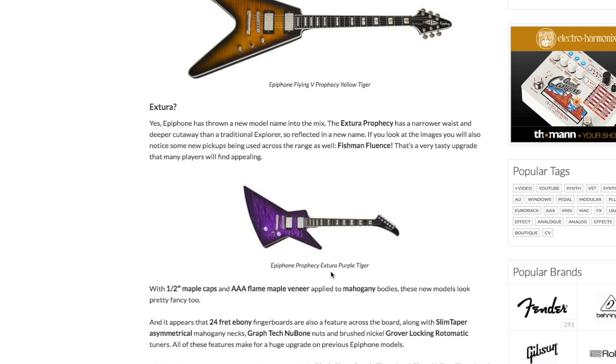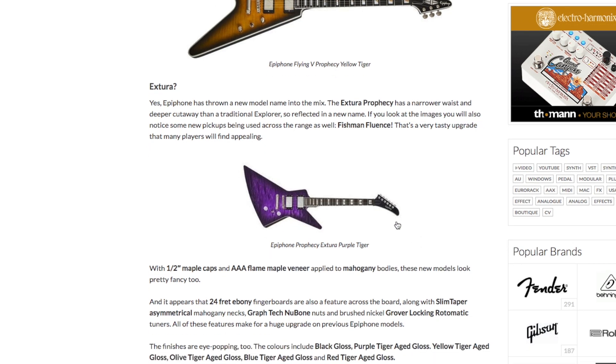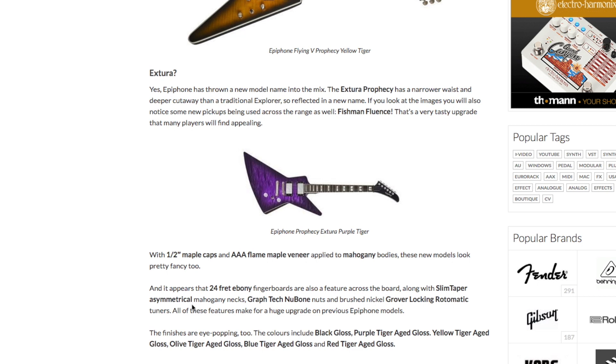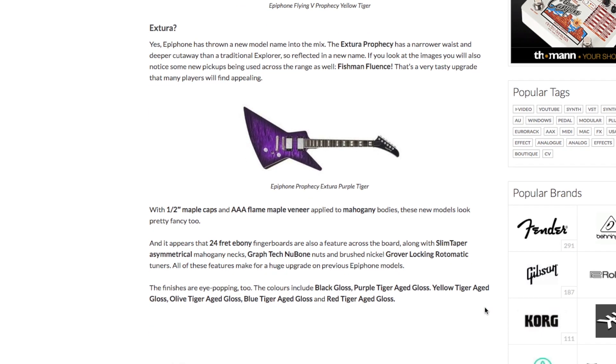There's even the Epiphone Prophecy Xtura in Purple Tiger — I really dig that, and I know subscriber Bruce Lee 82 will probably like the look of that too. Really cool colour and nice finish on these guitars. It's a 24-fret ebony fingerboard, slim taper asymmetrical mahogany necks, Graph-Tech Nubo nuts and Grover Lock-In Rotomatic tuners — so they're going to be fully specced up.